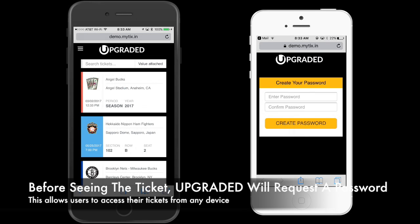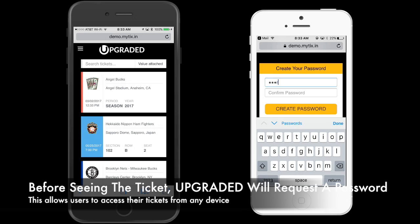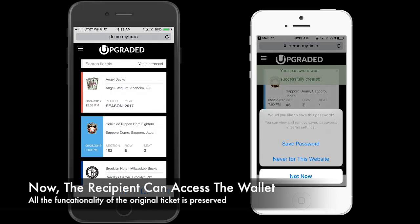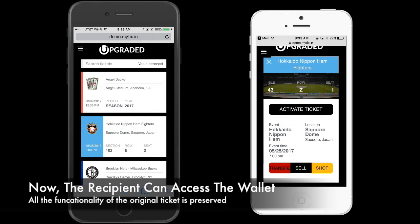Before seeing the ticket, Upgraded will request a password. This allows users to access their tickets from any device. Upon providing a valid password, the recipient can access their wallet. All the functionality of the original ticket is preserved.